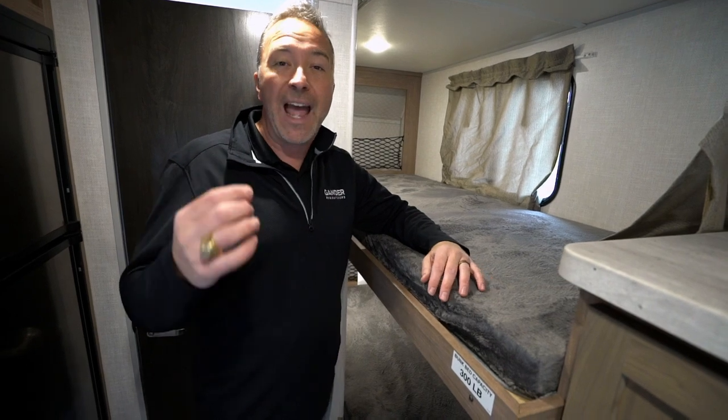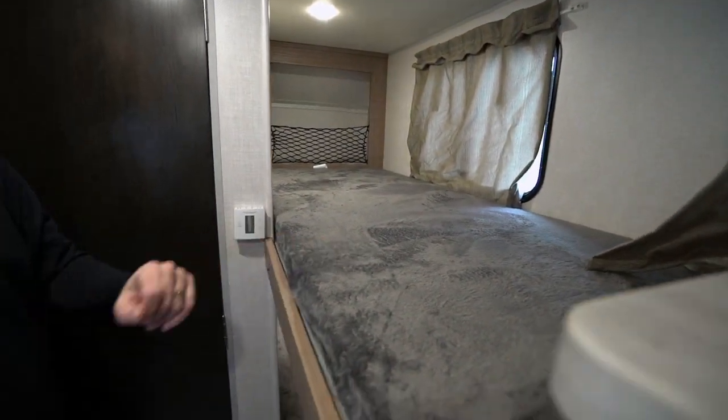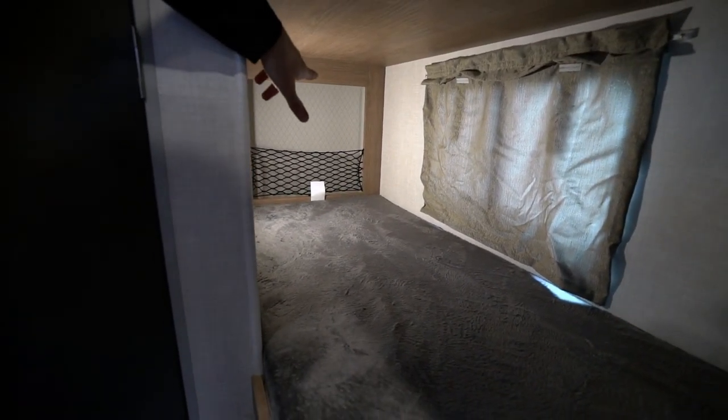More importantly, this travel trailer has no slide. The Nobos are meant to be rugged but also lightweight, so this one is going to be less than 5,000 pounds. You have twin over twin bunks on the off-camp side here in the rear, both with large windows and storage units right back there in the back.